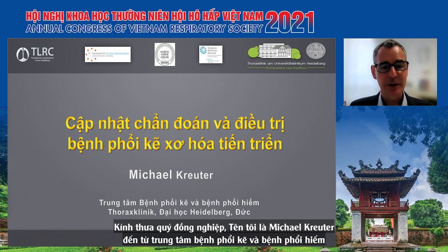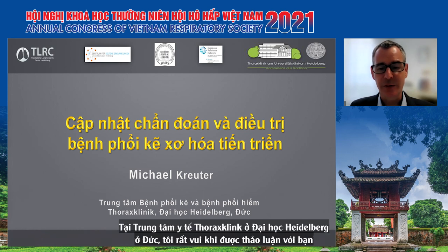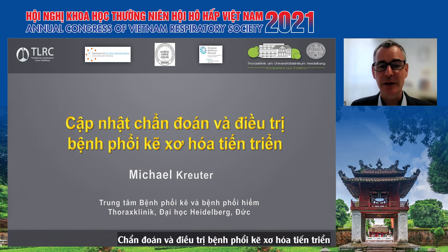Dear ladies and gentlemen, dearest colleagues, my name is Michael Kreuter from the Center for Rare and Interstitial Lung Diseases at the Thorax Clinic at the University of Heidelberg in Germany. It is my great pleasure to discuss with you the diagnosis and treatment of progressive fibrotic interstitial lung diseases.